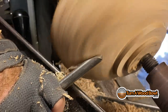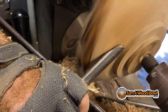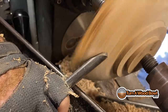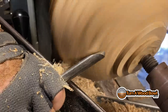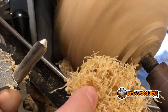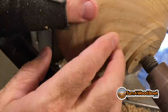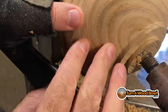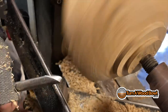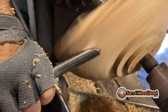Any little high spots I'm just shaving off very delicately. This is a great way to get a really nice smooth finish, and if done well you can start at a really fine grit sandpaper when you get to the sanding portion. Just making really light cuts — this is what the shavings look like when you do a shear scrape. I've still got a little high spot to refine.